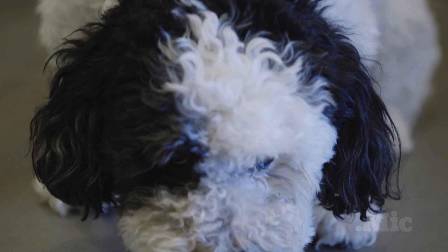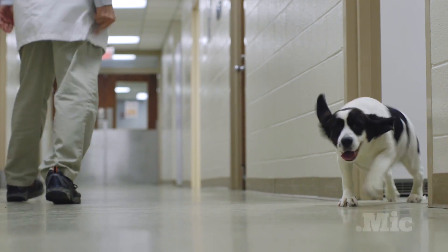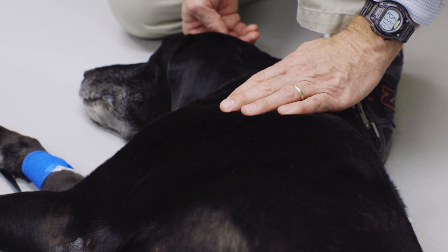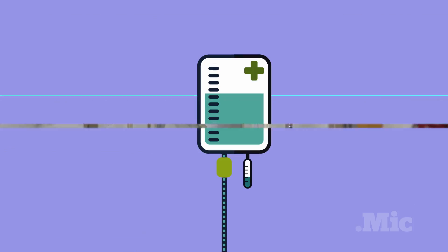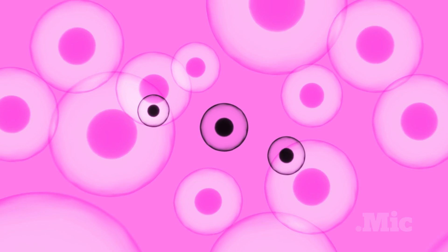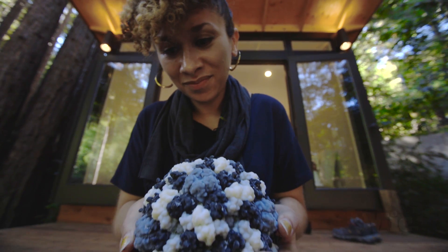This dog has cancer. And so does this one. And this one. Right now, there are a few ways to treat that: surgery, chemotherapy, or radiation. They're the very same options that people have. And you probably know someone who's been through cancer treatment. It's brutal. Chemotherapy is often called a scorched earth approach. Imagine a few cancer cells in a sea of healthy ones — to attack those cells, we destroy everything around them. It's violent. It's painful. But what if there was a better way?